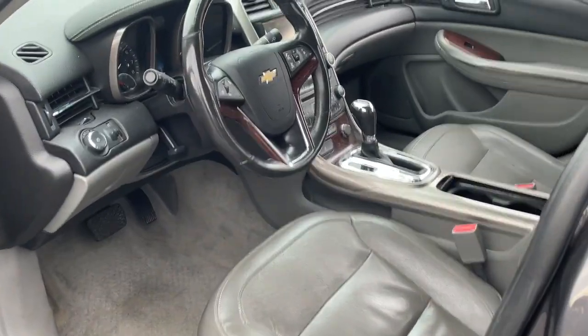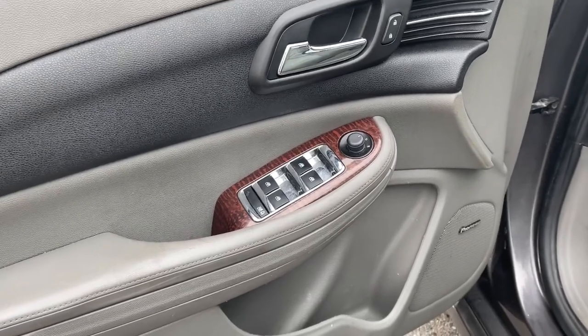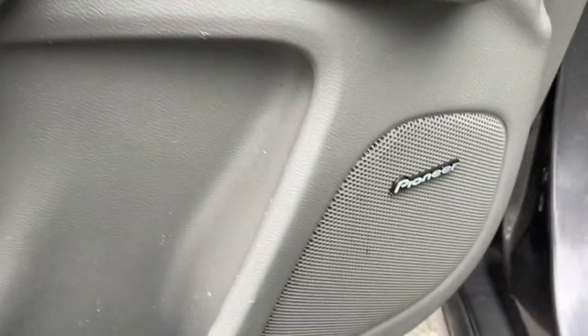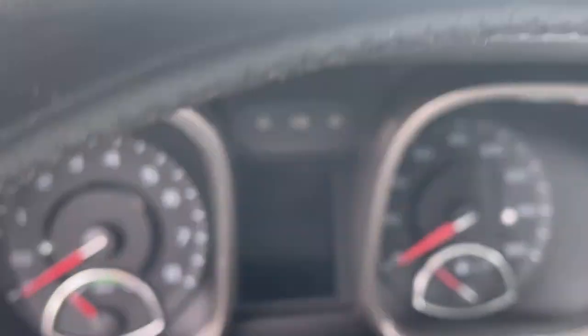These are just some of the great options this vehicle comes with: keyless entry, four-cylinder engine, satellite radio, remote engine start, premium sound system, iPod and MP3 input, backup camera, heated mirrors, fog lamps, and dual-zone AC.